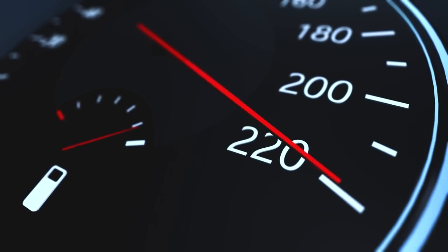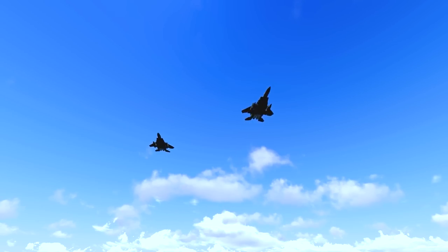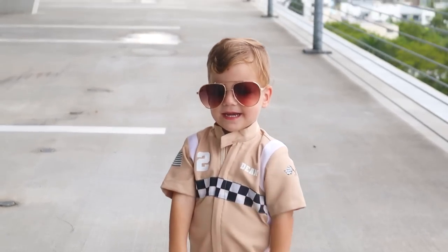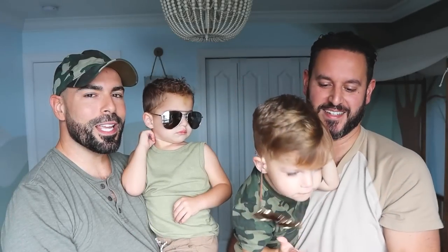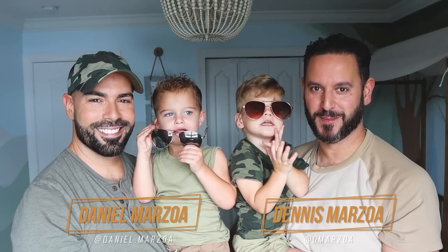Here we go, in three, two, one. Happy Halloween! It is Halloween week, and these are our sons, Dennis and Devin. My name is Daniel, and I'm Dennis, and we are the Marzo family.